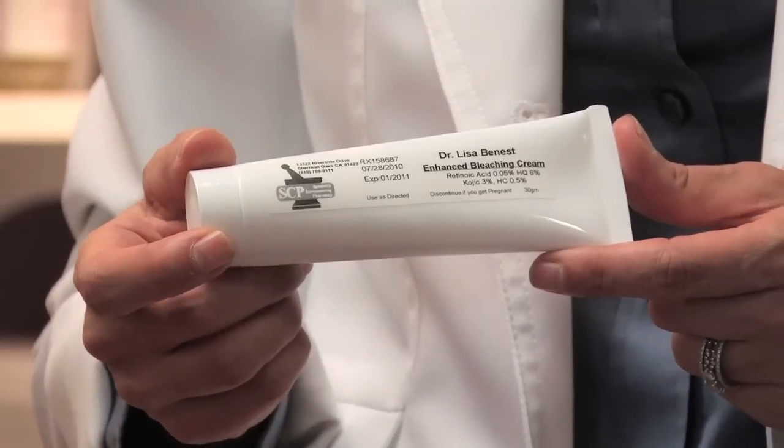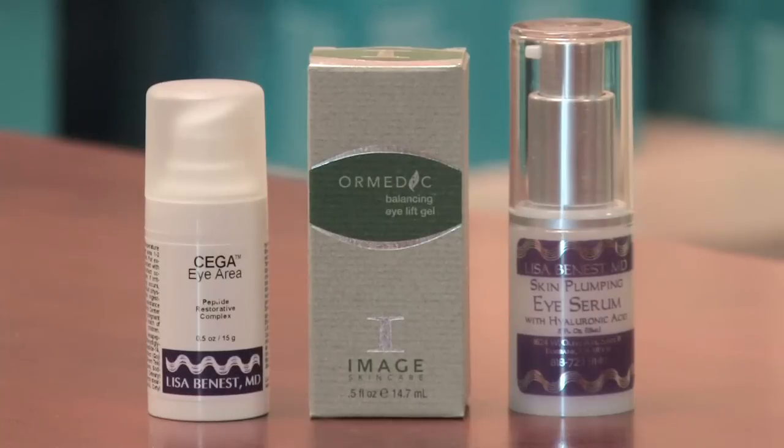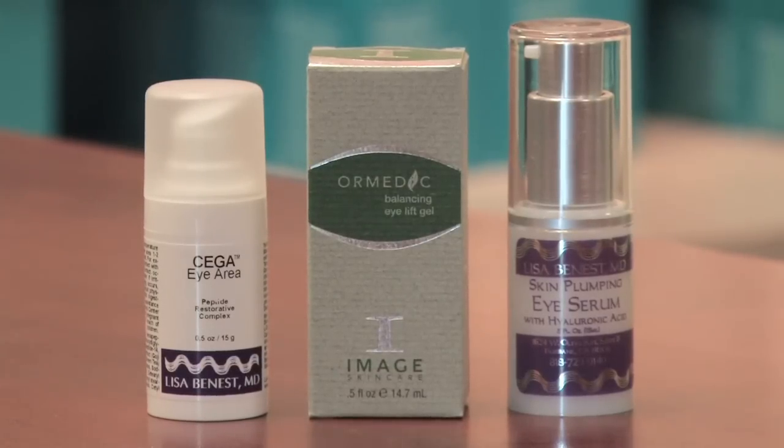Various ways we can use to treat dark circles under the eyes would include creams such as bleach creams, which can help lift the pigment on the skin, and vitamin K creams and green tea creams which can help improve the circulation. Oftentimes there's a circulation issue around the eyes where the blood gets congested in this area, causing the blood cells to leak the iron pigment into the skin.